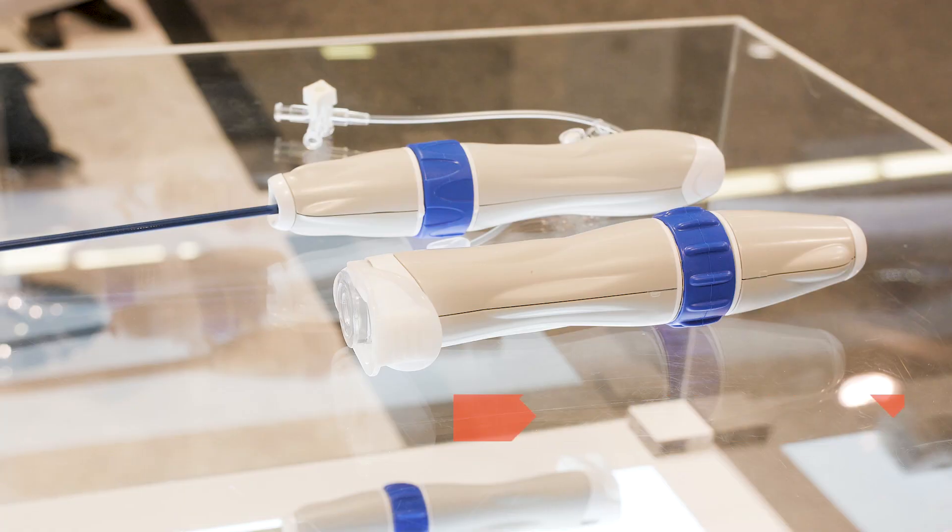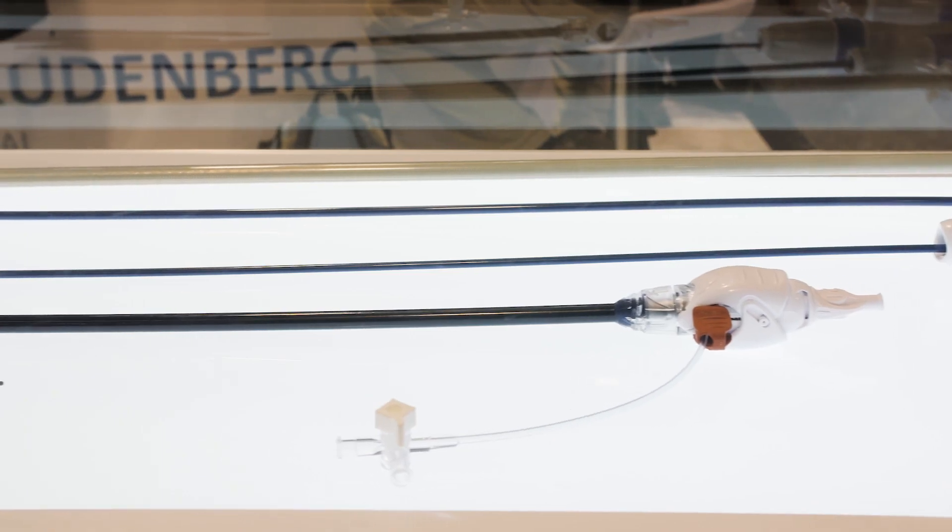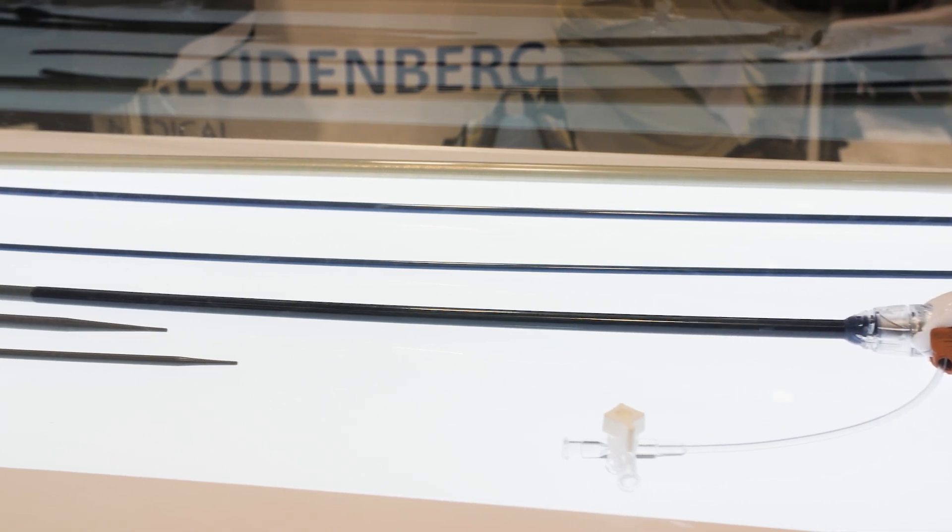I'm here with Bernie Kaferlein at Freudenberg Medical, and we're here today to talk about the Composer line of catheter shafts at Freudenberg. We were talking earlier and you said this was kind of taking the shaft out of the equation when it came to catheter innovation.